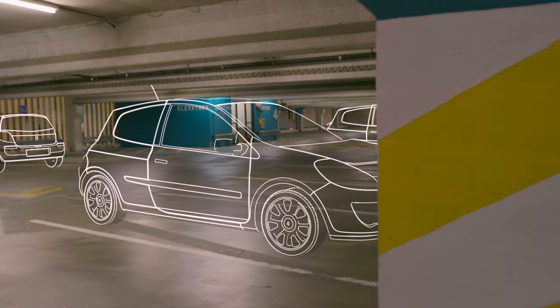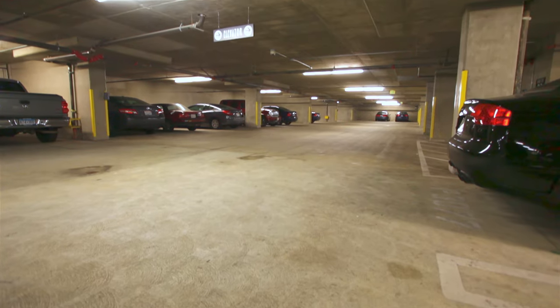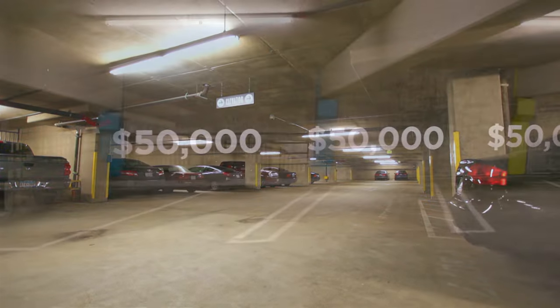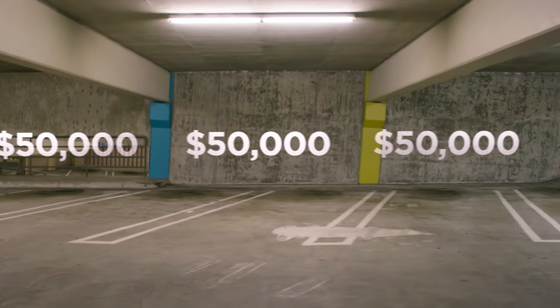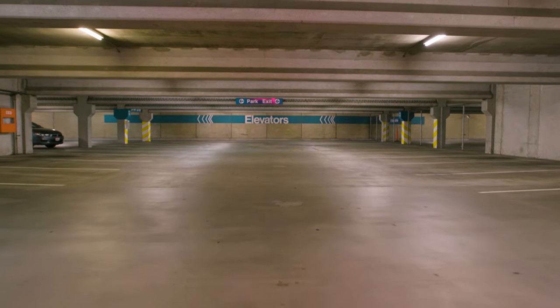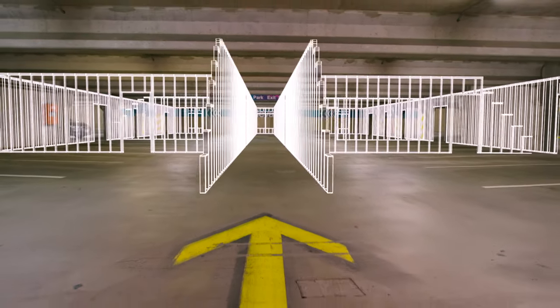In our research, we've found an overwhelming amount of unused residential parking in new developments. On average, buildings are built with two spaces per unit costing $50,000 each. This adds up to hundreds of millions of dollars wasted. Instead of storage for cars, this space could be spent on housing people and building businesses.